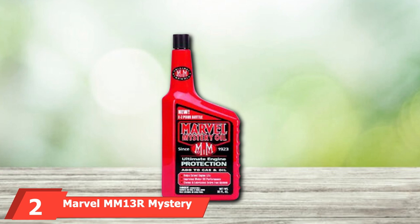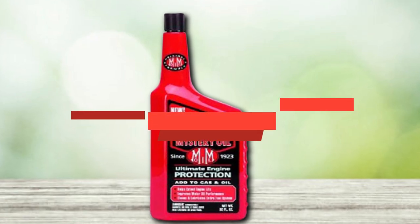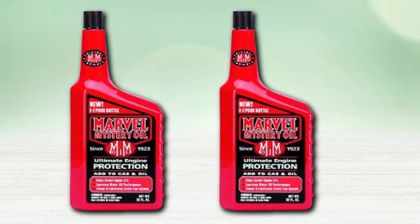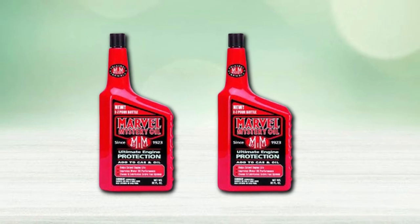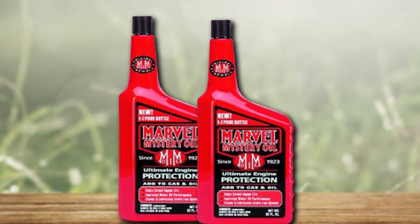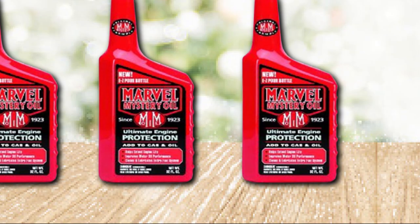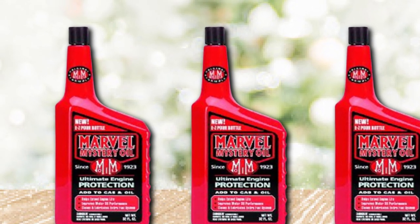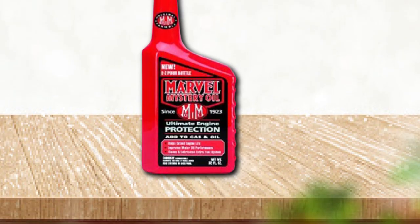Moving on to number 2, we have Marvel MM13R Mystery Oil. The makers of Marvel Mystery Oil call this product the original oil enhancer and fuel additive, and that is part of what makes it unique from the other products on this list. You can add Marvel Mystery Oil to almost any fluid in your vehicle. If you add it to the engine oil or some other lubrication circuit, Marvel Mystery Oil works two-fold: it begins by cleaning the oiling system of sludge and other buildup, then provides a layer of protection against more buildup. This leads to better performance and improved fuel economy through the reduction of sludge and friction.